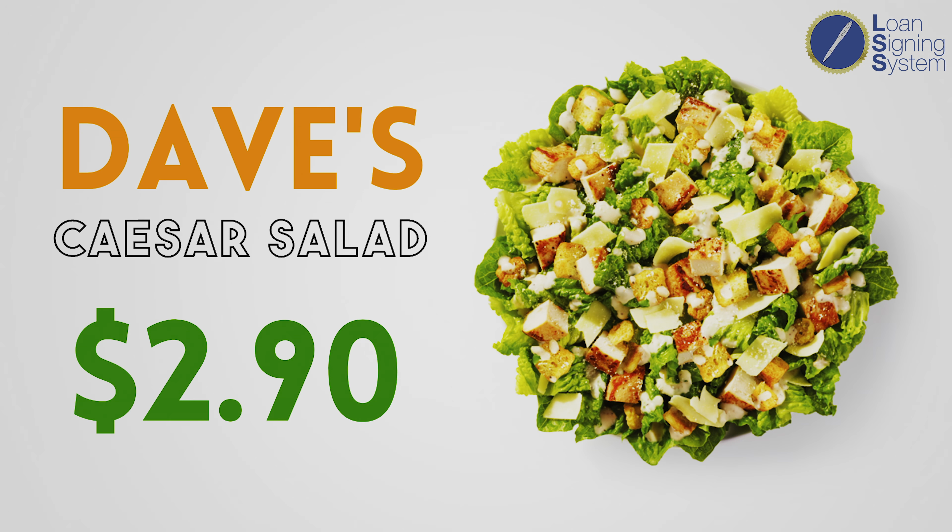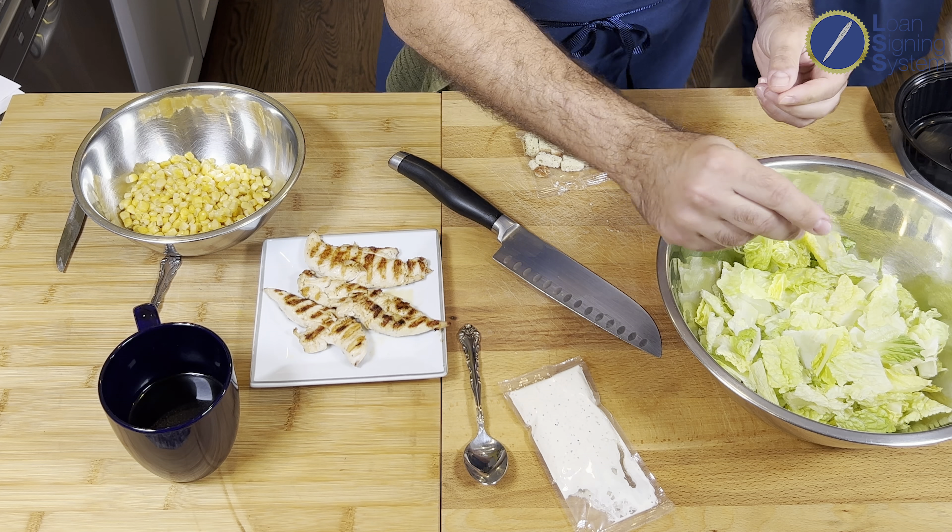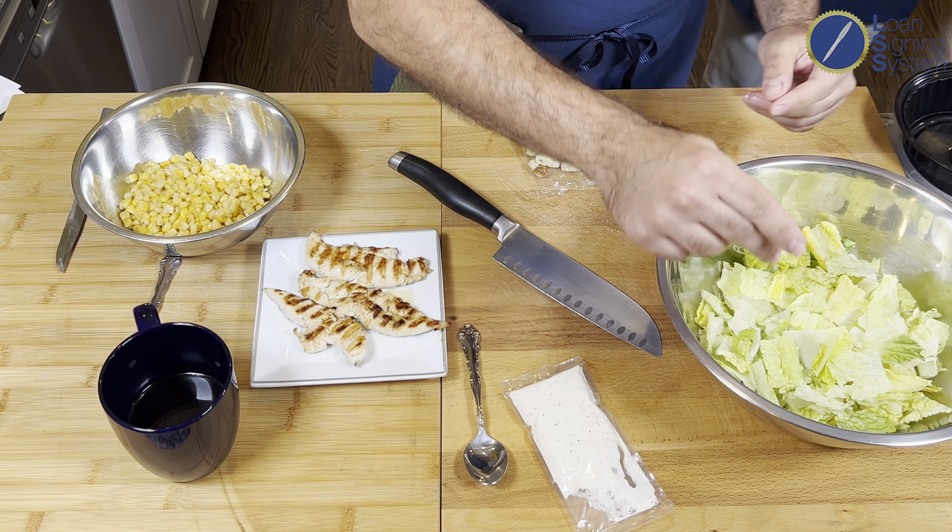With the chicken and everything, you're looking at $2.90. That's almost — actually more than — 50% savings. Fast food in general is less expensive, but this Caesar salad at a restaurant is probably $15. The fact that this comes out to around $2.90 is absolutely insane.